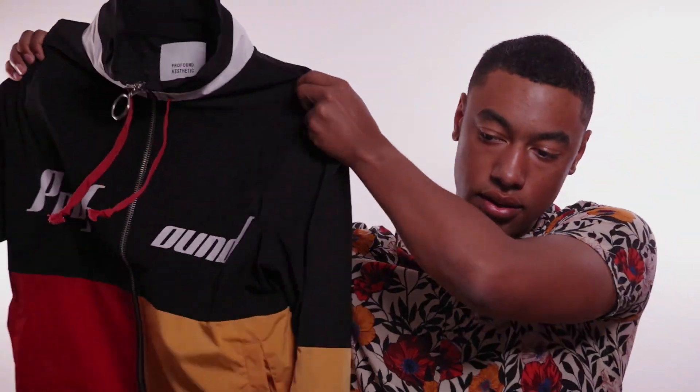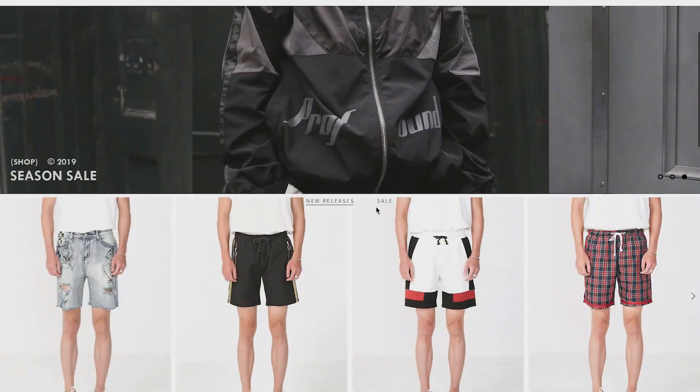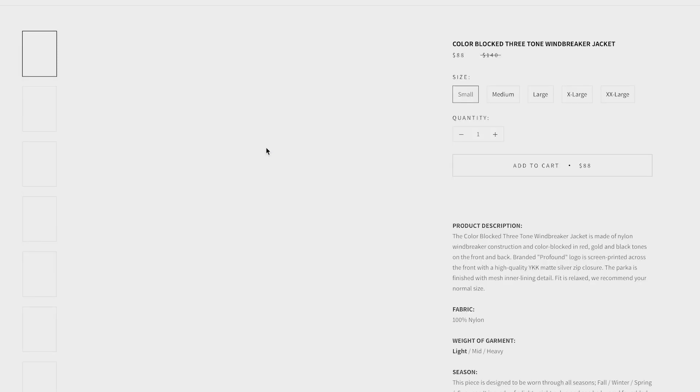Hey guys, welcome to my first YouTube video! This channel is going to focus mainly on men's clothing from a design perspective. We'll see how it develops as I make more videos. Today I have this jacket by a company called Profound Aesthetic, and I have some opinions.